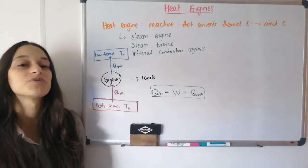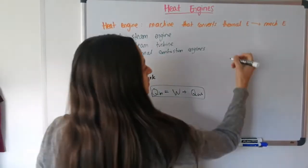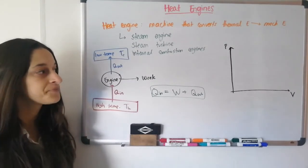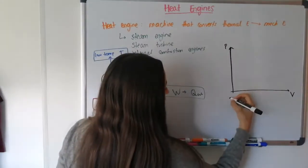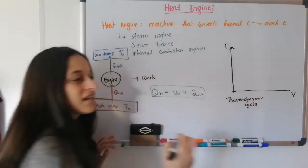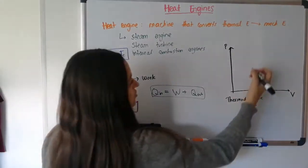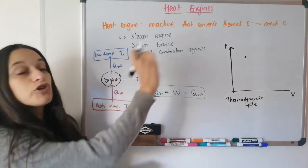How does this look in terms of the thermodynamic processes we learned last class? We learned about PV graphs that show the pressure and volume of the gas inside an engine as it does work, receives heat, and changes its internal energy. An example of an engine is anything that looks like a thermodynamic cycle — a closed circuit on the PV graph that comes back to its original position.